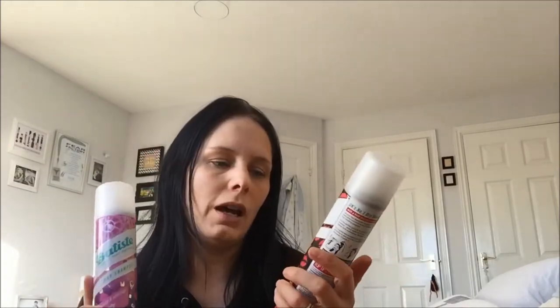Hey there lovely mums! Today I'm going to share with you a product that I absolutely love — it makes my life as a busy mom a billion times easier, and that is the Baptiste dry shampoo. I really love this one because there are so many different varieties, they smell lovely, and they always keep my hair going for another few days so I don't have to wash it every other day.